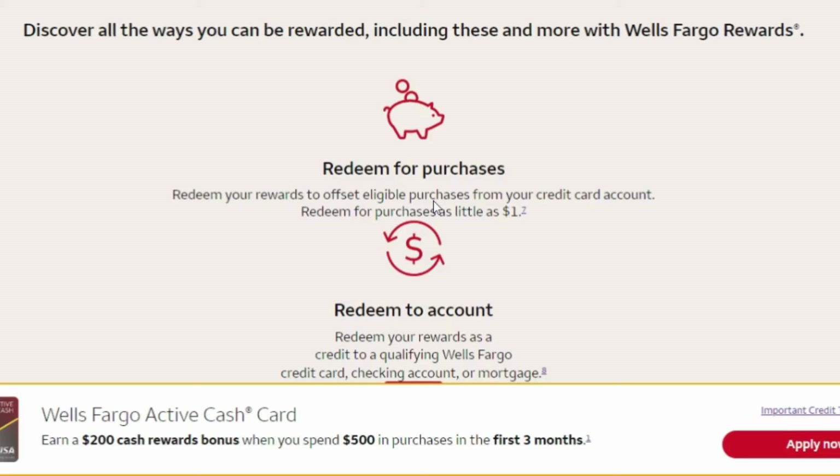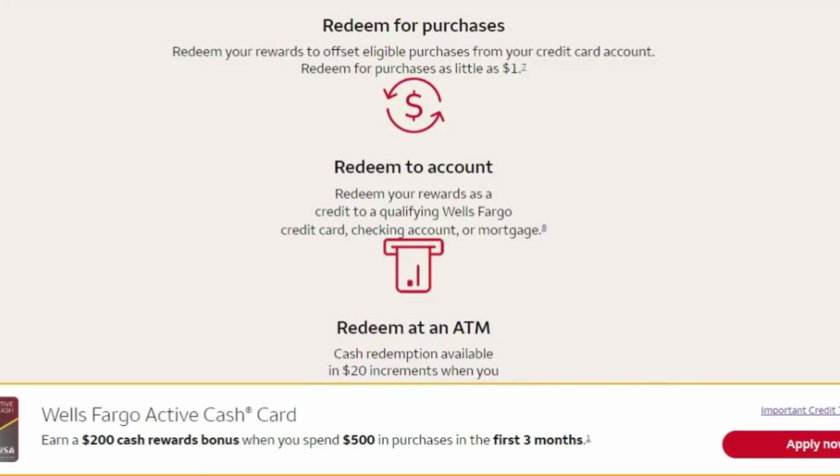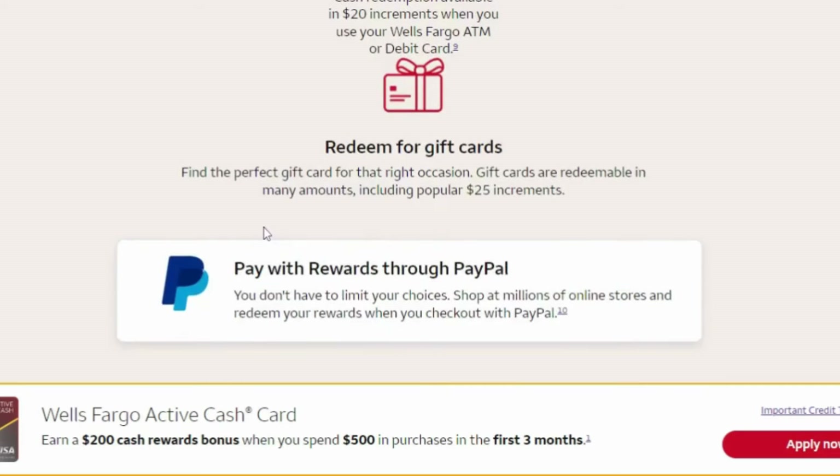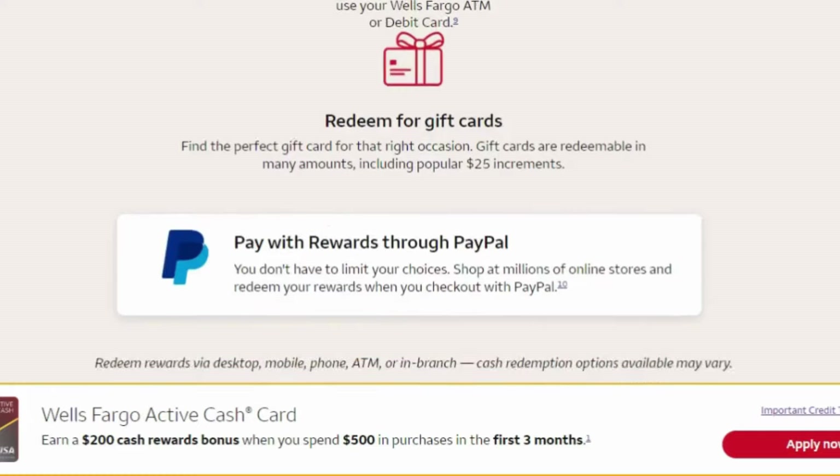You can redeem for purchases — redeem your rewards to offset eligible purchases from your credit card account — for as little as $1. Or you can redeem to your account, redeem your rewards as a credit to a qualifying Wells Fargo credit card, checking account, or mortgage. You can also redeem at an ATM machine; cash redemptions are available in $20 increments.